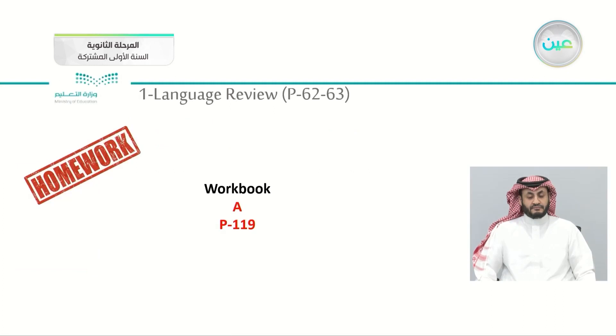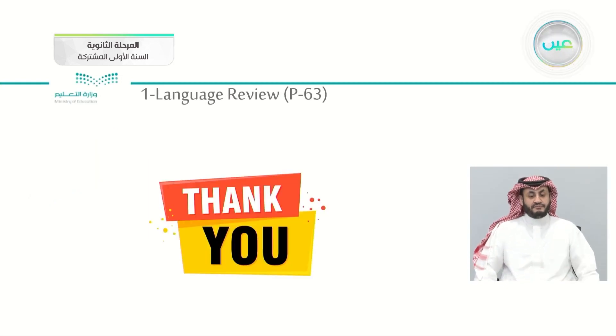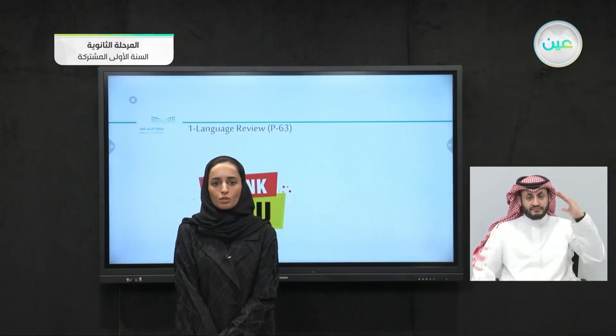For your homework, take exercise A from your workbooks, page 119. It's all about new vocabulary. I guess that is it for the lesson today. Thank you so much for your time.